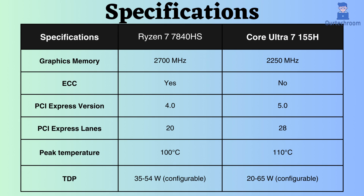The Intel Core Ultra 7 supports PCIe version 5, while the Ryzen 7 7840HS supports PCIe version 4. Additionally, the number of PCIe lanes for Intel is greater, facilitating the handling of more peripheral devices and faster data transfer rates.